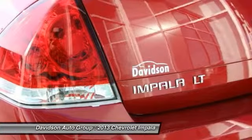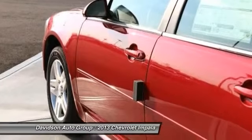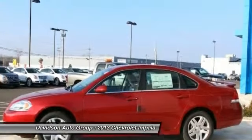Experts rave — CarAndDriver.com explains: big outside, big inside, won't offend, people will assume you rented it, good fuel economy for something this big. Great gas mileage: 30 MPG highway.